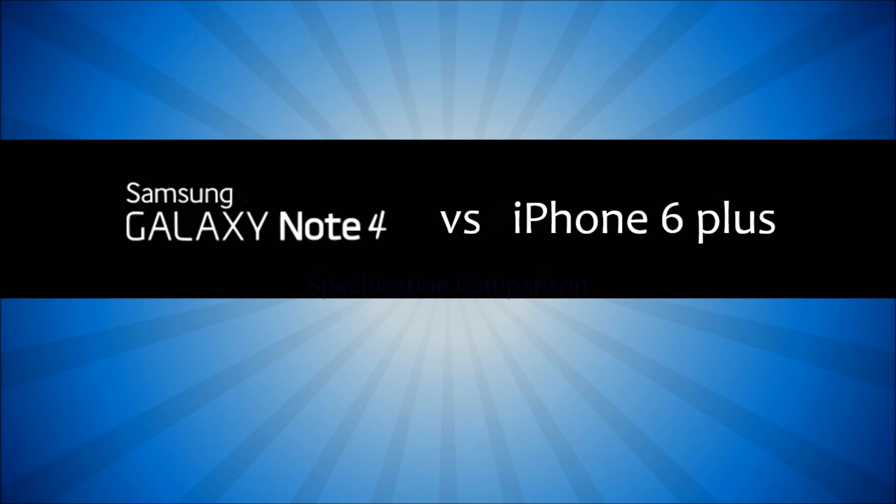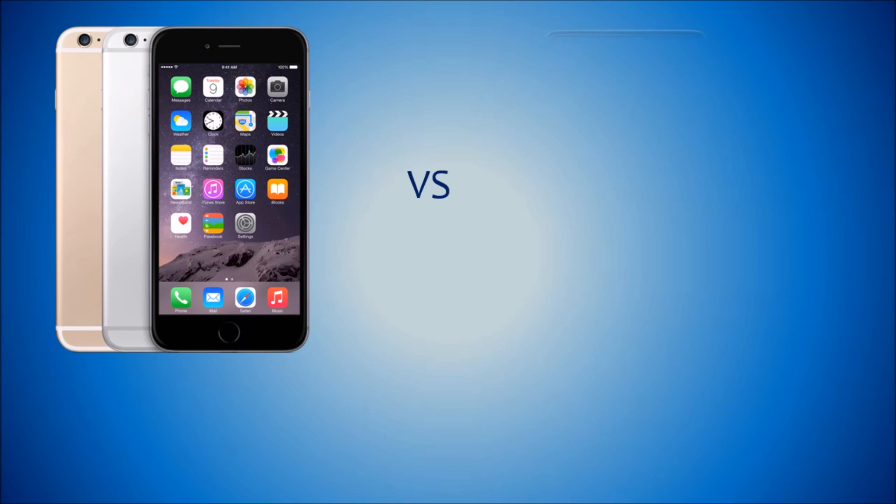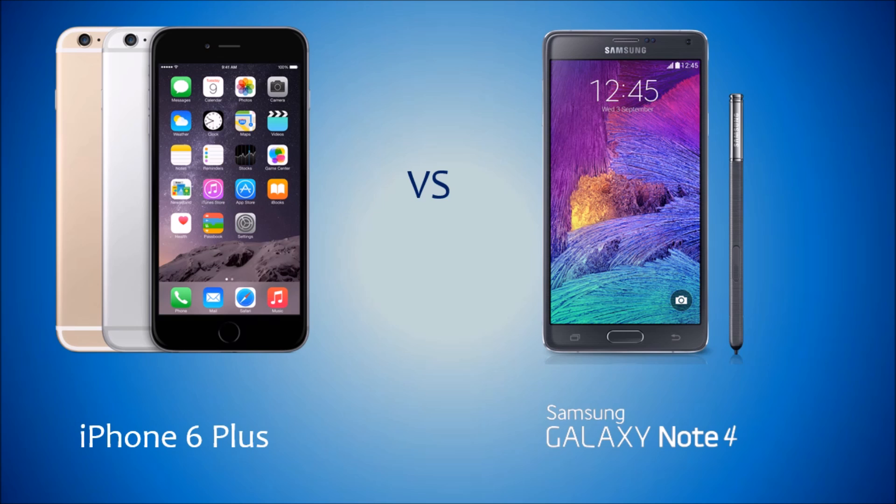Hey guys, Em Sao here from MS Technogyan. In this video, I am going to compare the specs and features of iPhone 6 Plus to Samsung Galaxy Note 4. The iPhone 6 Plus was announced 5 days back, which is longer than the iPhone 6, and Apple first time tried to make this type of phablet-sized iPhone. So, how does the iPhone 6 Plus compete with the Samsung Galaxy Note 4? Let's check out, and do hit a thumbs up for this video.